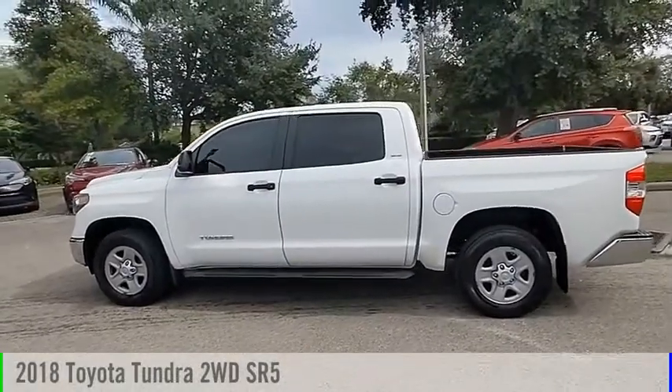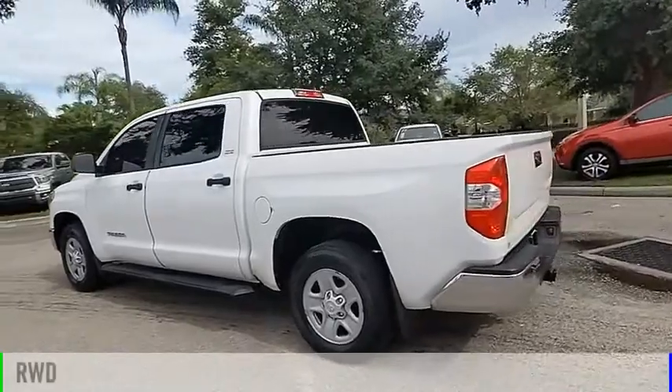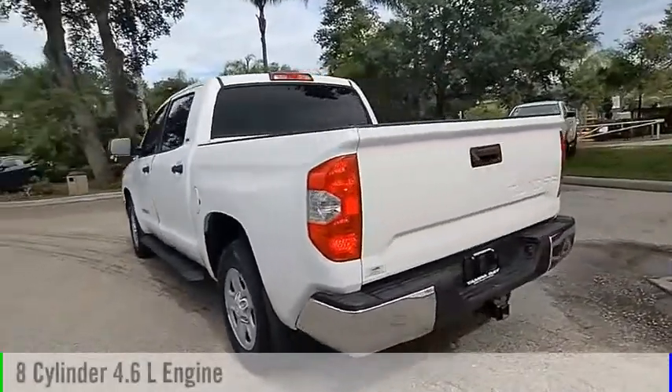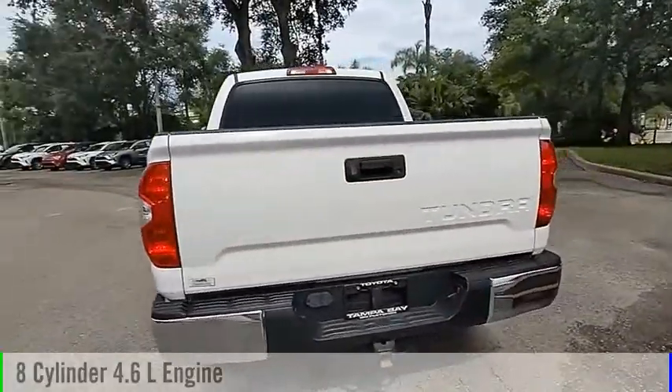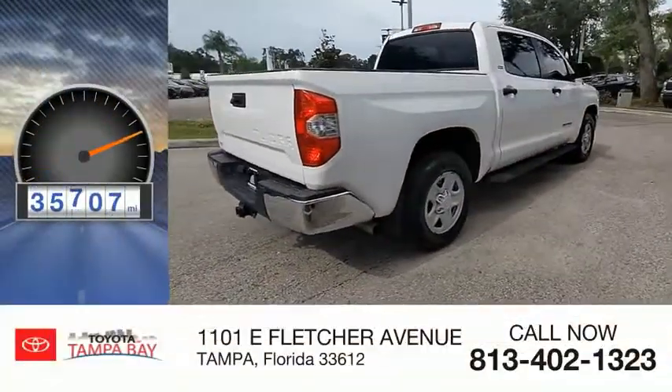We are pleased to show you the 2018 Tundra. This vehicle is powered by a rear-wheel drive, 8-cylinder, 4.6-liter engine and comes with an automatic transmission. This vehicle has less than 40,000 miles.